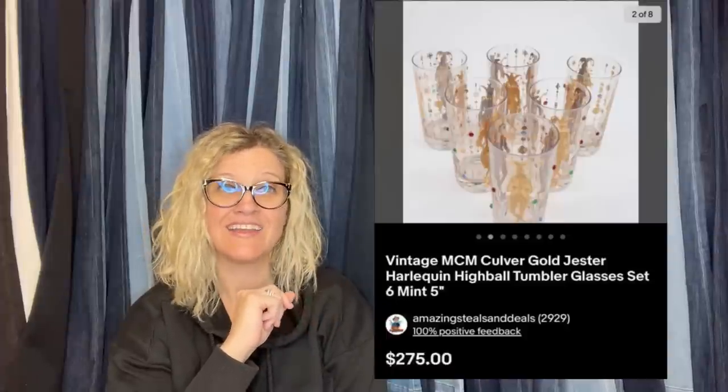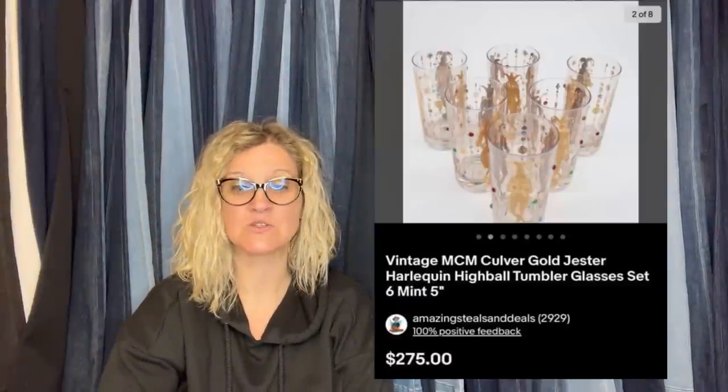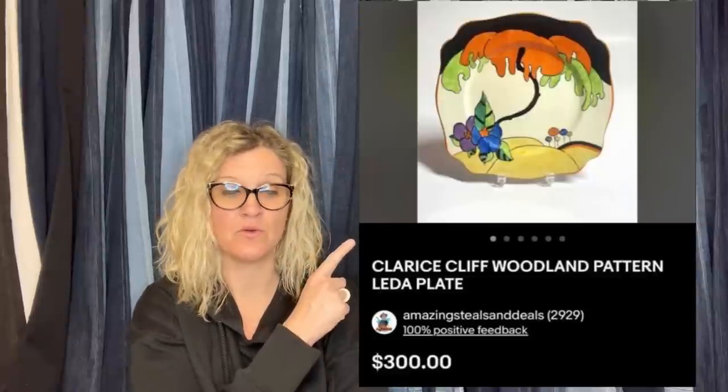Got it on the last day of an estate sale — so it was probably half off, maybe more. These were still sitting there and he knew it was a bolo. Paid $6 for the set and sold for full asking price of $275 within a week. He also bought this as part of a collection, had about $5 into it, and sold within a month for $300 — it is a Clarice Cliff Woodland Pattern Leda Plate.